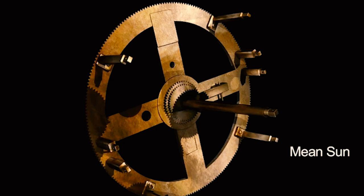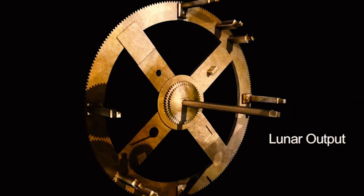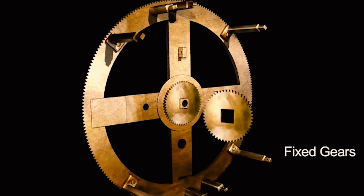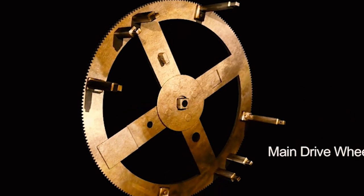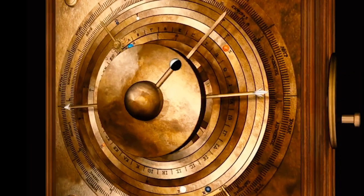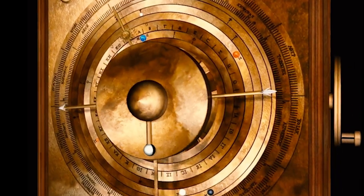The mechanism is made up of a series of gears and dials in a bronze case about 33 cm high, 17 cm wide, and 9 cm thick. Originally, it was housed in a wooden box that had deteriorated after being submerged in the sea for centuries.